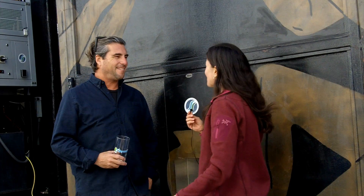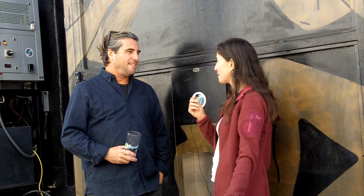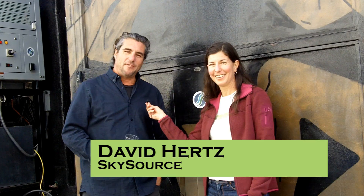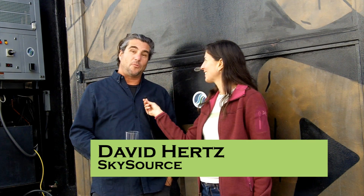Hi David, thank you so much for meeting with me and my YouTube subscribers. Let's start with who you are and what you do. My name is David Hertz. I'm an architect in Venice Beach. I've been practicing for over three decades on sustainable design, moving towards a regenerative, restorative building — that's a building that gives back more than it takes.